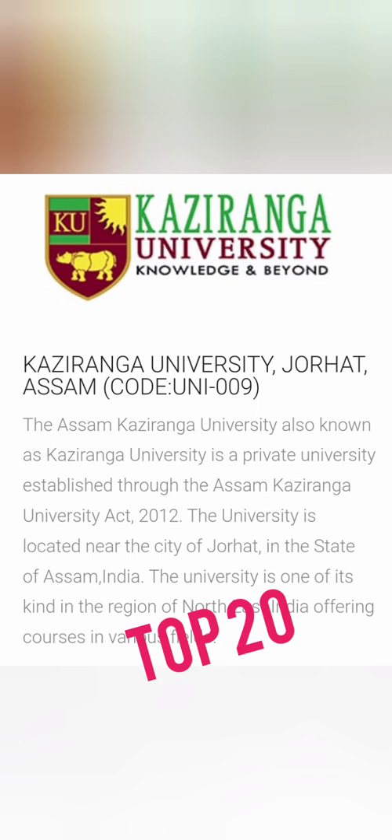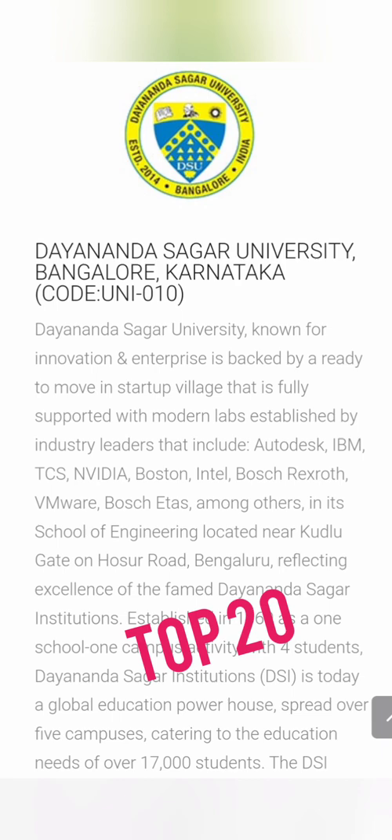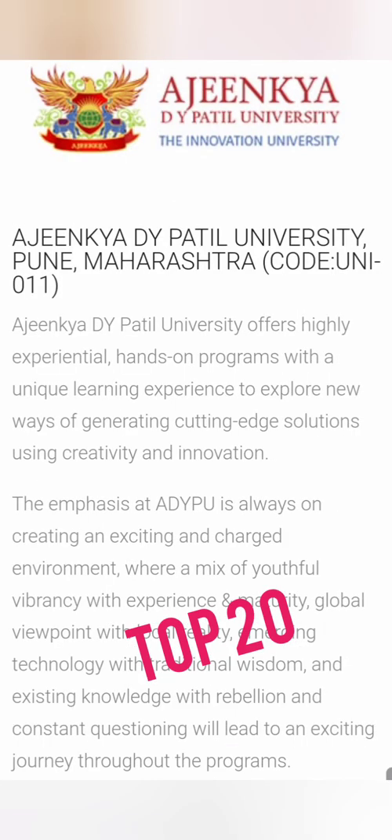Next on the list is Dayananda Sagar University, a state university with code UNI 010. It is located in the IT corridor in Bangalore near Electronic City on Hosur Road. It has decent placements that have improved over the last three to four years, making it an upcoming good institute. They also accept KCET, COMEDK, and DSAT exams.